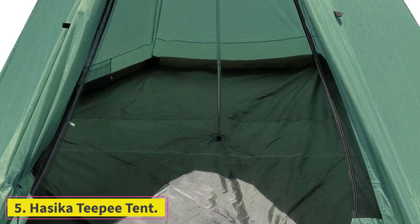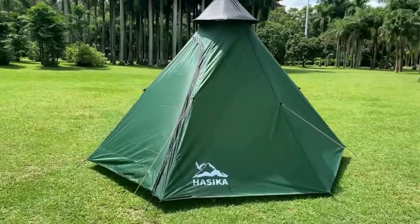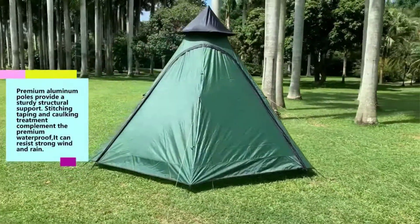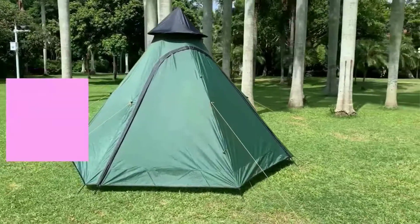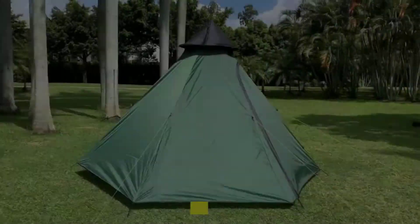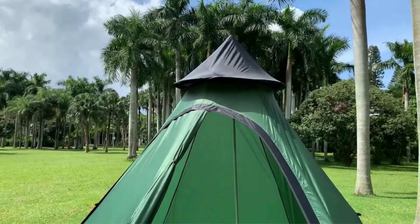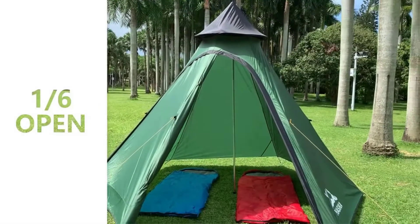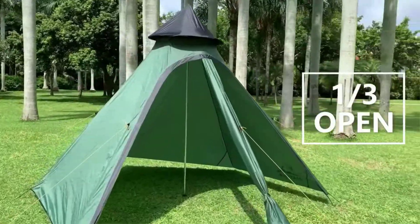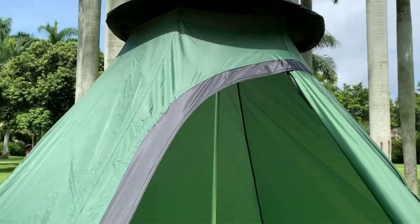At number 5: the Haseka teepee tent. The mesh inner layer is perfect for looking out at the stars without interference from bugs, and it's also a great way to beat the heat when sleeping at a campsite in the warmer summer months. Four campers can fit inside comfortably, or two campers with lots of gear can spread out. A peaked vestibule roof keeps rainwater from building up. It is a waterproof tent so water shouldn't get through the floor, but it's better to be careful to protect your sleeping bag and other gear from rain. The manufacturers promise to refund or replace your purchase if you aren't completely satisfied, which should give peace of mind for those who aren't totally sure if this is the tent they need.